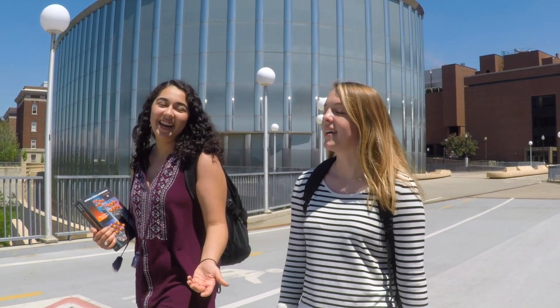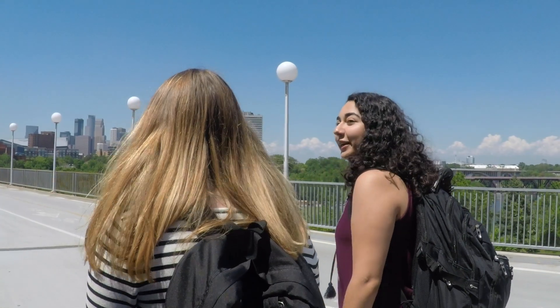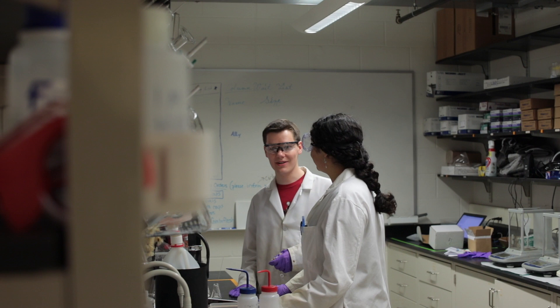The internship that I'm going to start this summer is with Medtronic, and it is a full-time position with them working in their joining and development facility.